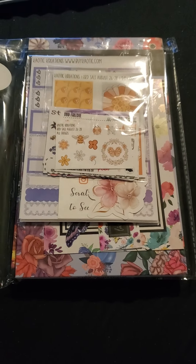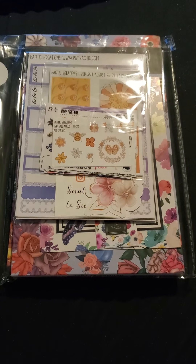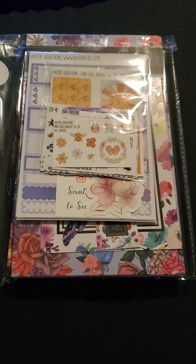Hey everyone, welcome back. So I got some Happy Meal today from Chaotic Creations and Live Love Posh. So let's take a look and see what we got.